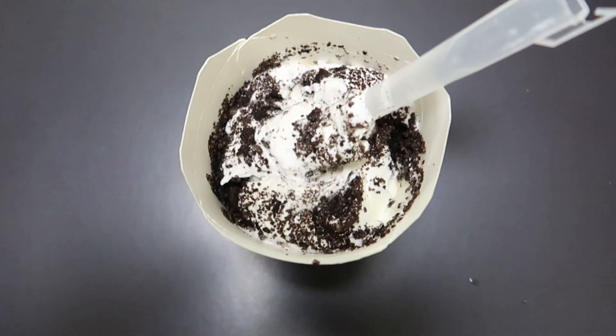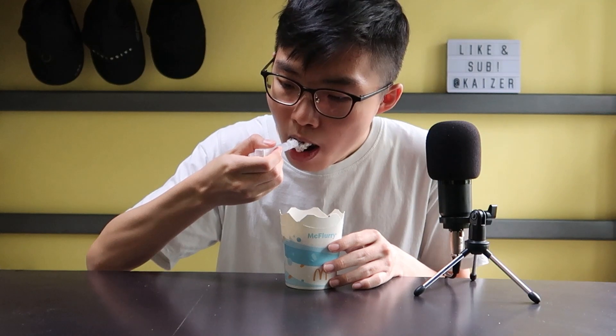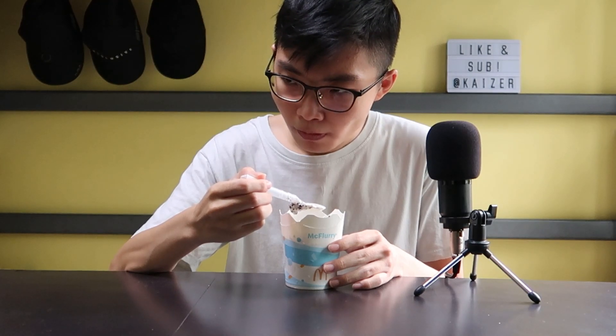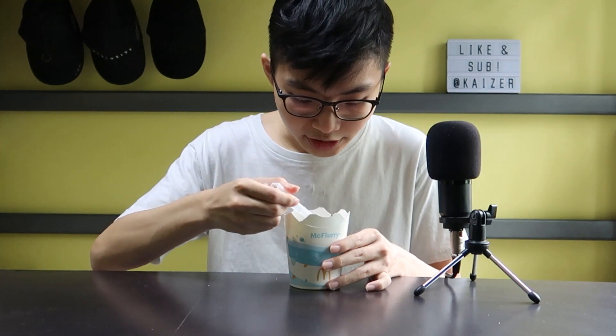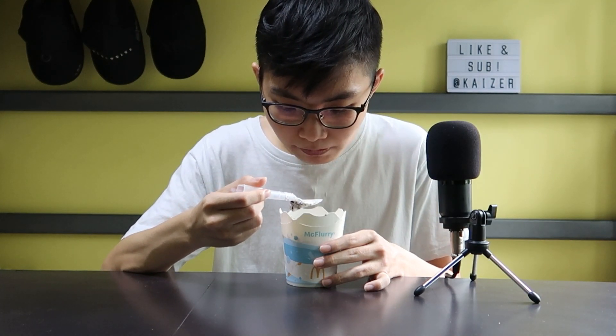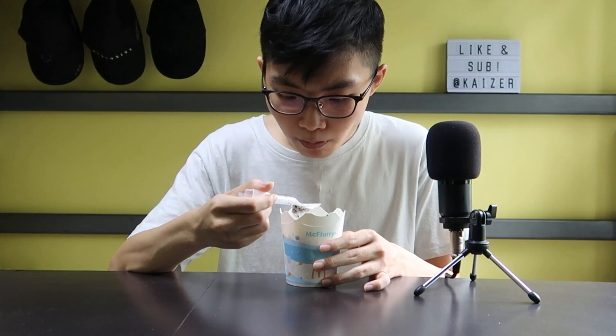It smells and looks the same as the normal McFlurry, but let me try it out. Oh my god, that is a very different taste from the usual McFlurry. Let me go for a second taste first. That is actually really good.